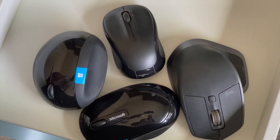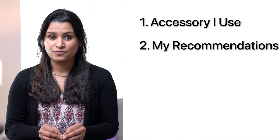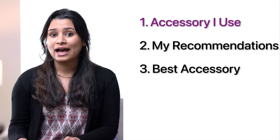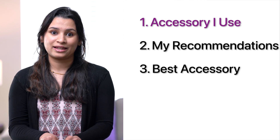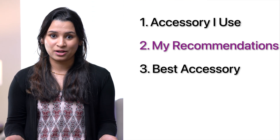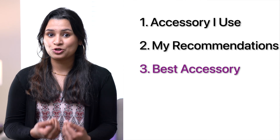In this video, I'll share some of the best accessories for Mac Mini. For each accessory, I'll share my recommendation in three categories: first, the accessory I use; second, a few overall good accessory recommendations for the category; and third, an overall winner — which will be the accessory I would go for if I get to choose now.